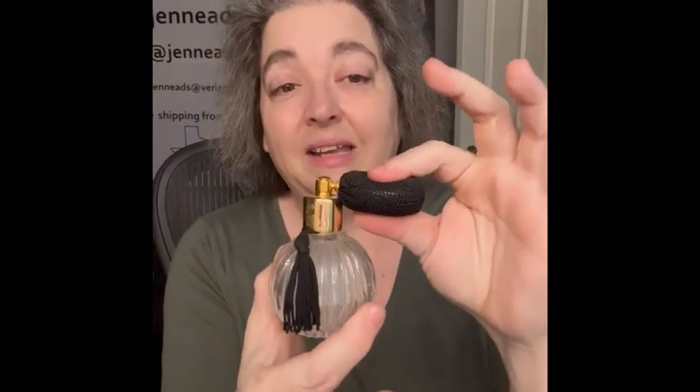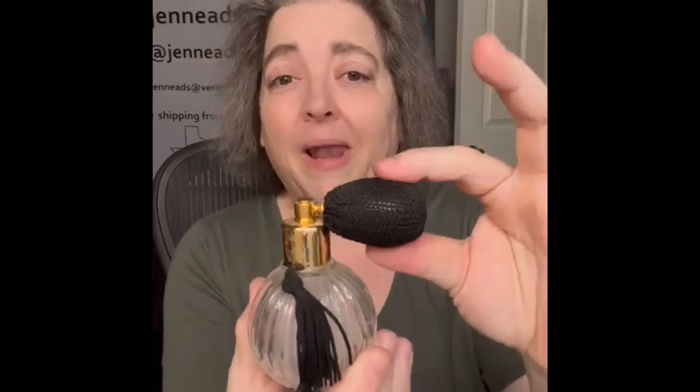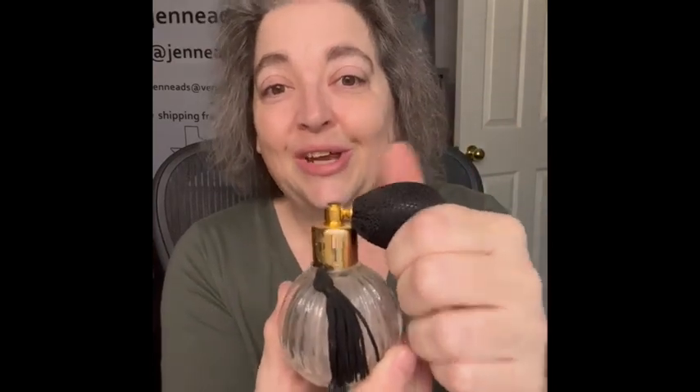The next fancy lady item is this perfume bottle. It's in pretty good shape — it still works. I can feel the air in the little bladder; it's not flat at all, it's really good. I am bringing that to this sale.